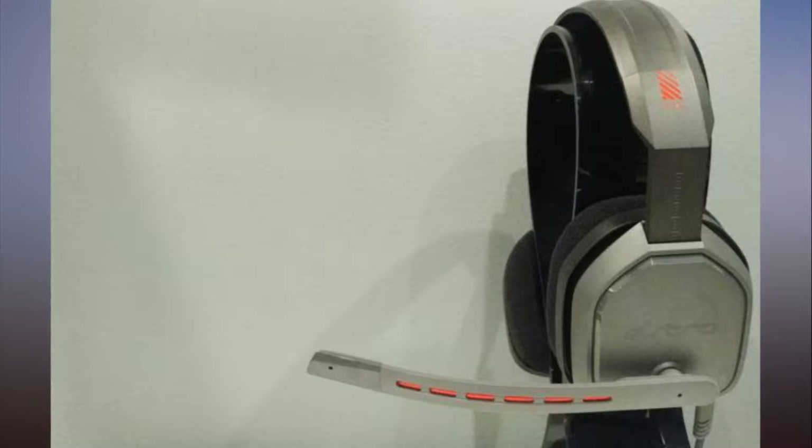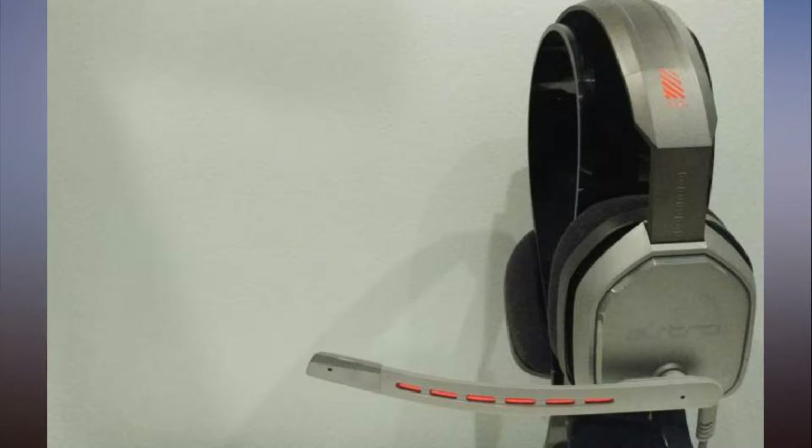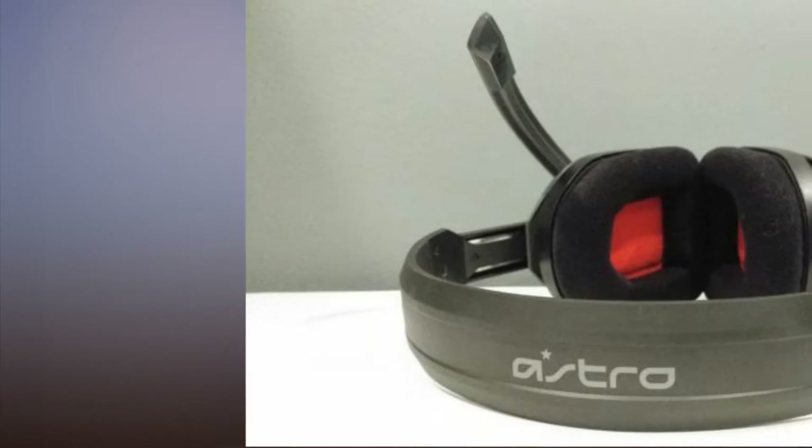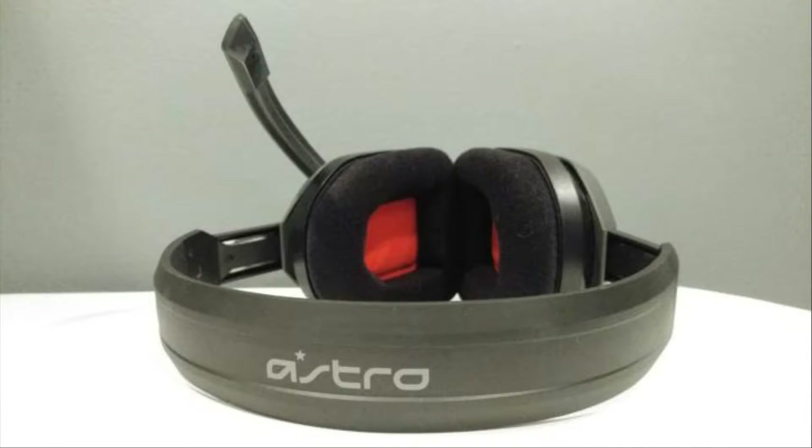At $60 on Amazon, it's Astro's attempt at an entry-level headset for the mass market. It's even cheaper than our long-time HyperX Cloud recommendation. We went hands-on to see if you get your money's worth. Check out our gaming headset roundup for all of our reviews and comprehensive buying advice.